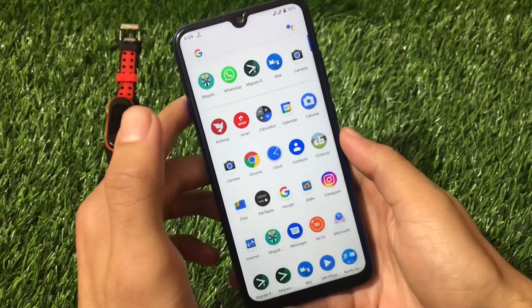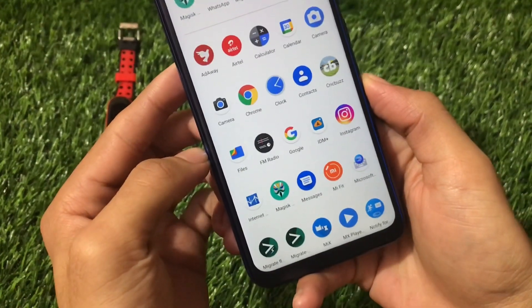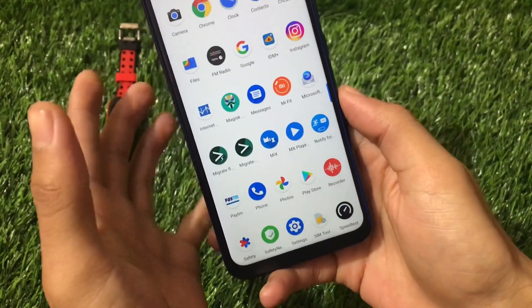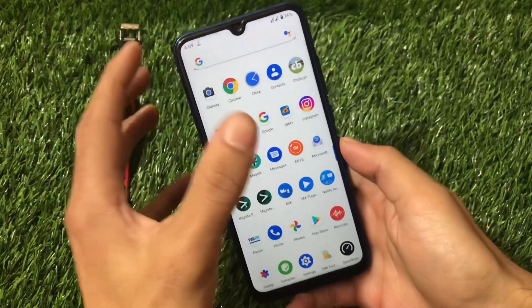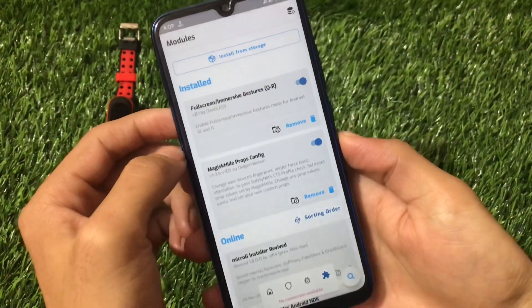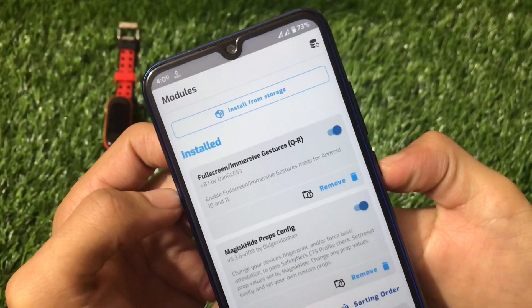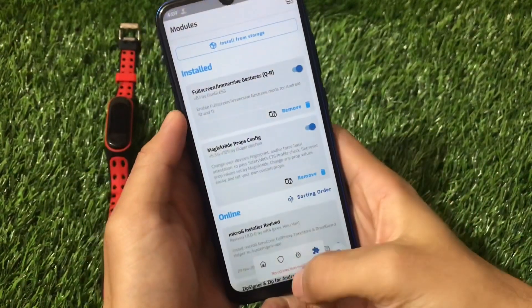All Google apps like Google Files come pre-installed. One bug I found: if you use the Magisk module 'Full Screen Immersive Gesture' — one of my favorite Magisk modules for Android 11 — there's a conflict when using Gboard (Google Keyboard).